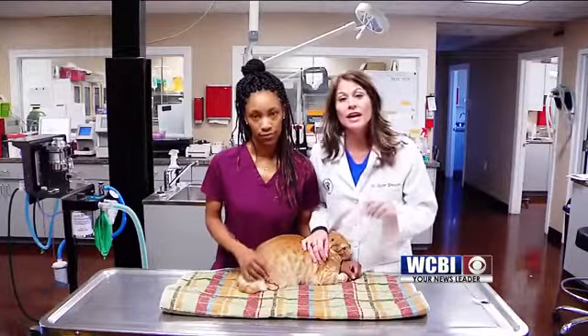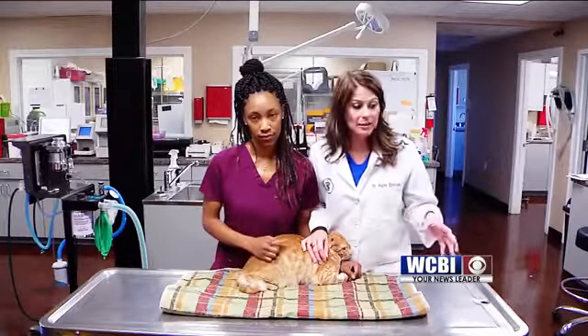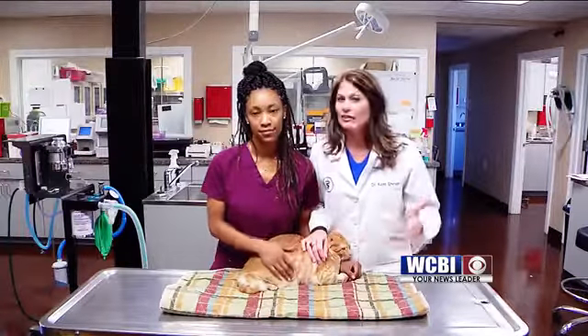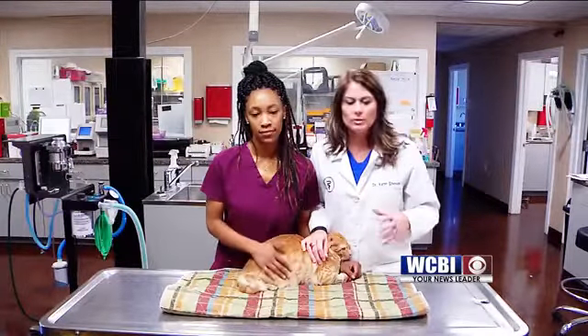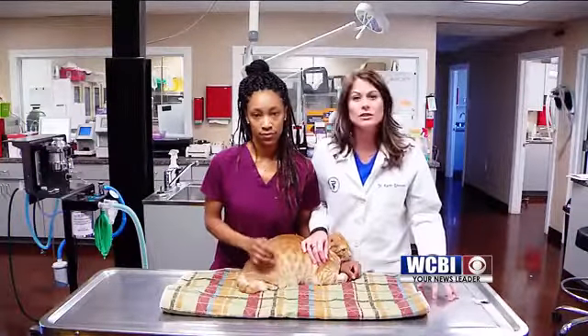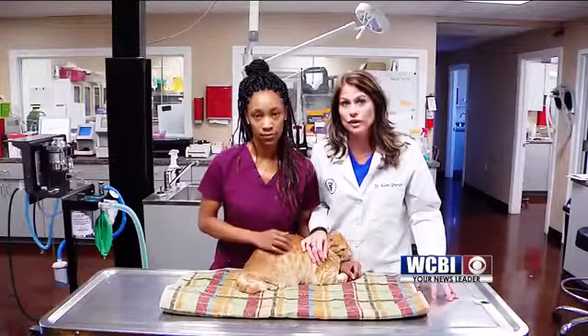This is something that can be treated and it can be prevented if you notice this weird habit of your animals urinating in places they're not supposed to, especially if they've been house trained for a while. So if you have an animal that's acting odd — maybe urinating on your clothing, going to the litter box and coming right back out — those are all signs that your animal may be about to be blocked with a crystal.